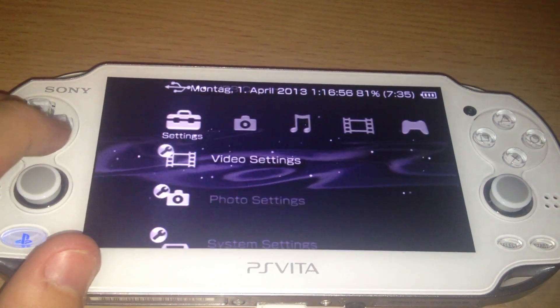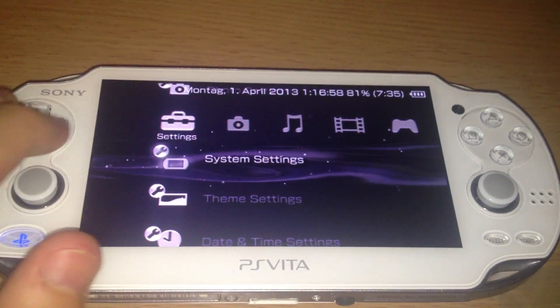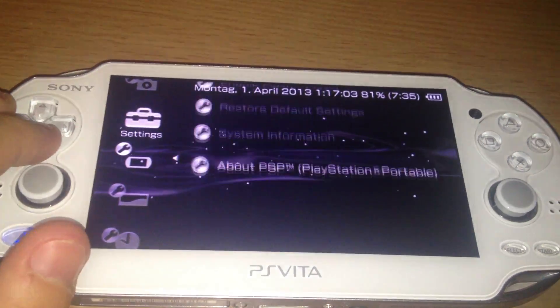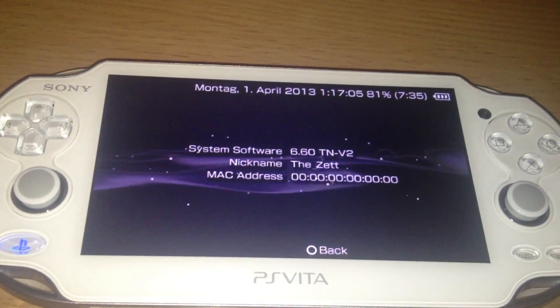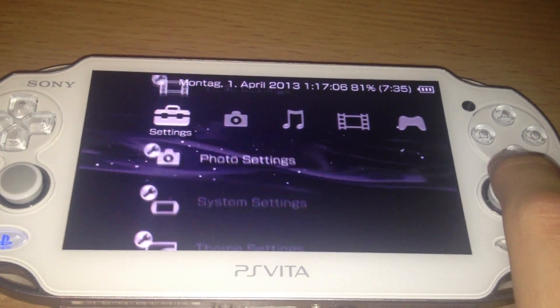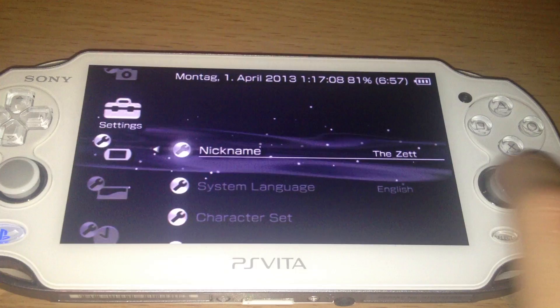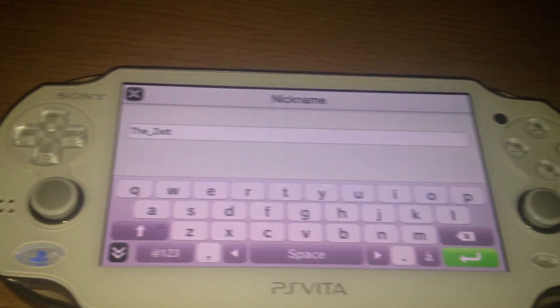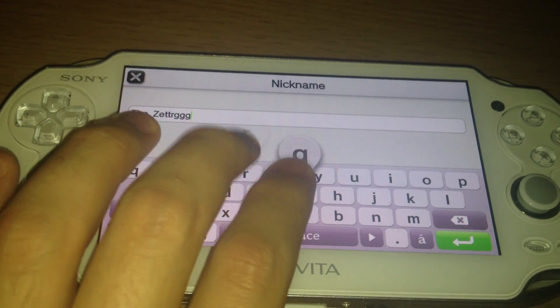Otherwise, it's the usual XMB stuff — features that were working before — like using the on-screen keyboard of the PS Vita. For example, if I want to change my name, I can use the touch screen keyboard.